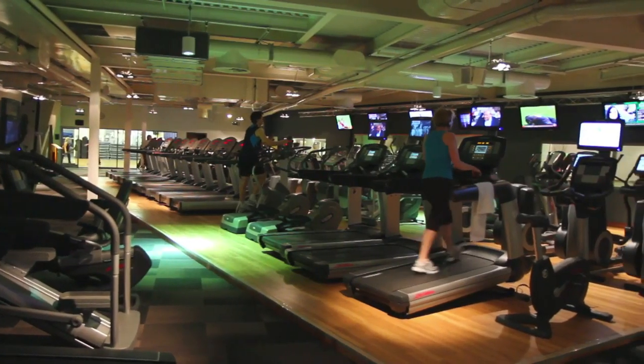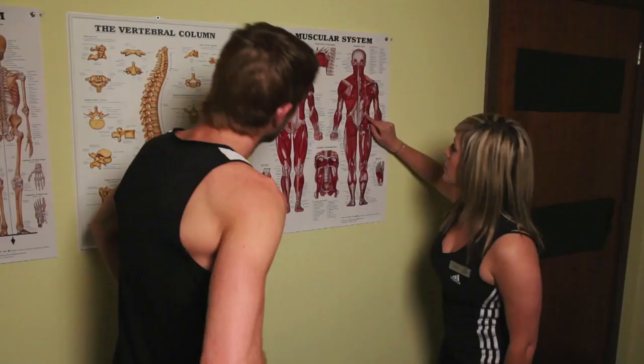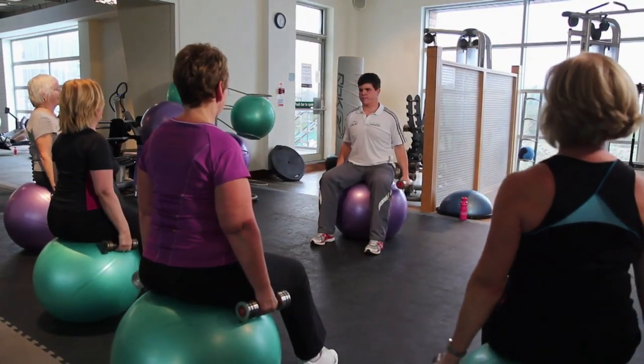David Lloyd has world class facilities with a wide range of activities. Our staff are experts in their field, from instructors through to personal trainers, and friendly and motivating as well. It's just a case of getting in for your personalised review and getting started.